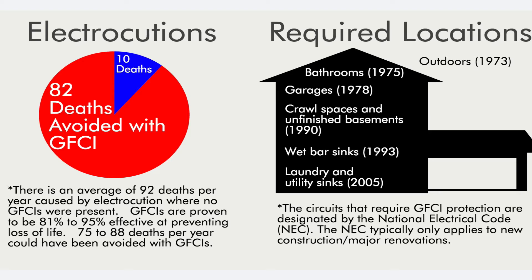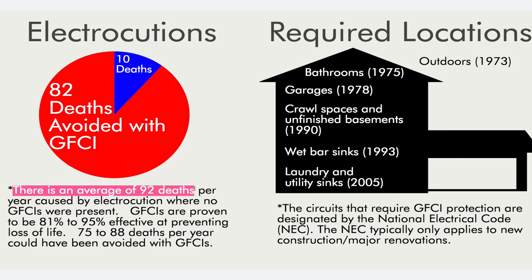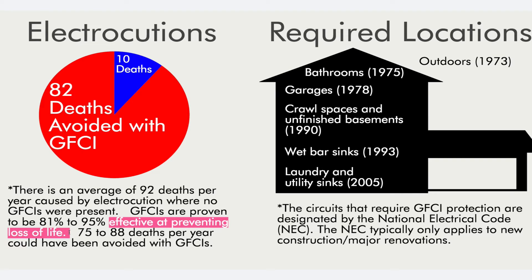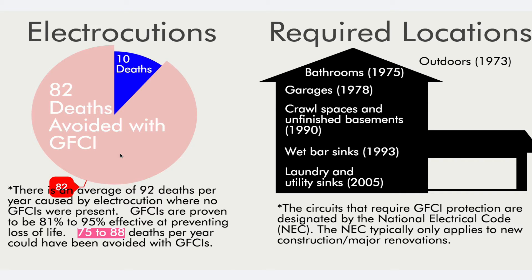The first graph covers electrocutions. Over a 10-year study, it was found that there is an average of 92 deaths per year caused by electrocution where no GFCI is present. The study shows that GFCIs are proven to be 81% to 95% effective at preventing loss of life, equating to somewhere between 75 to 88 deaths per year that could have been avoided had GFCIs been in place.